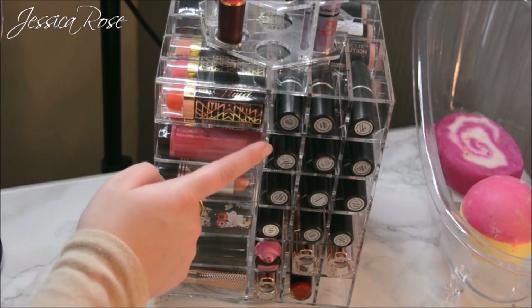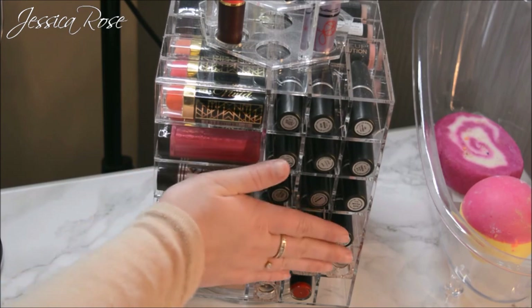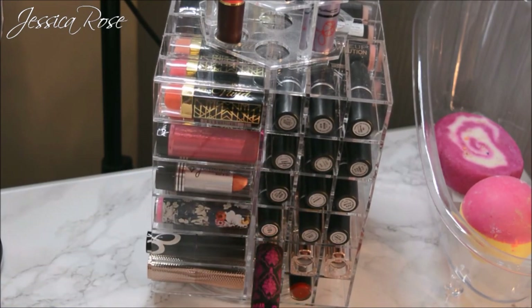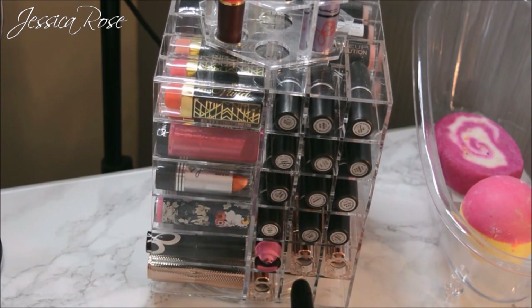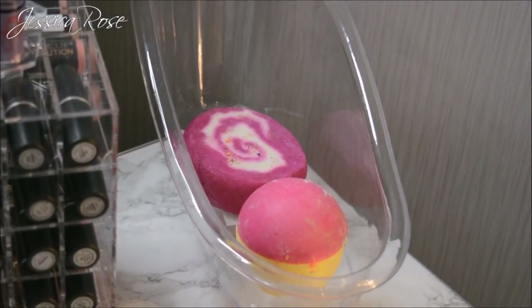Spinning around to another side I have a bunch of my MAC lipsticks which are my absolute favorites, two Primark lipsticks, a Chi Chi Viva La Diva lipstick, another Primark one, and a Makeup Revolution. Then I have a little acrylic bathtub in the corner where I keep some of my Lush bath bombs.